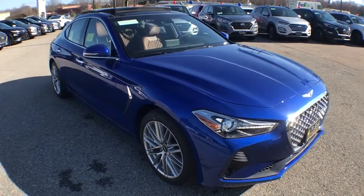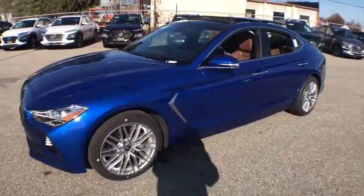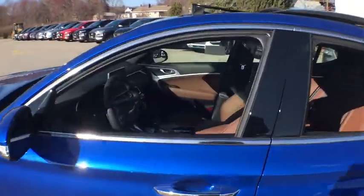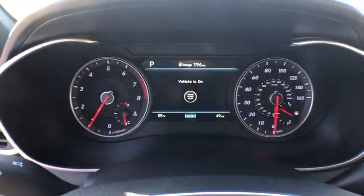Take a ride in the 2020 Genesis G70. Impressive engine performance and exquisite handling push the Genesis G70 to the front of the pack. Fully integrated technology, off-the-chart safety features, and the luxurious interior and exterior styling of this vehicle all distinguish this vehicle from the rest.